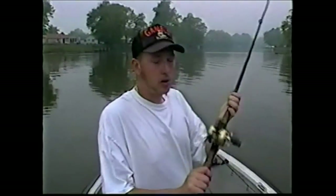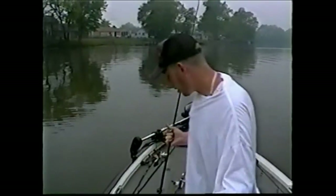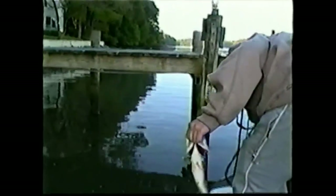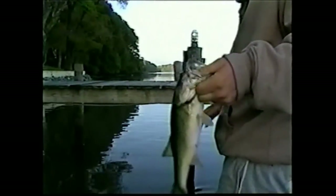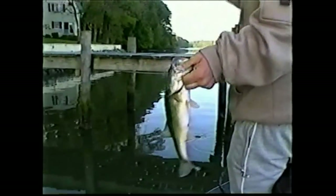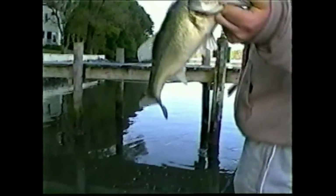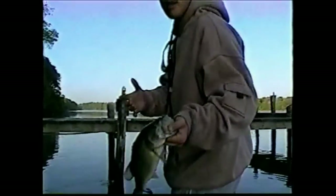We're hoping the buzz bait will pull some bigger fish. If you get into the heavier cover, we'll even work a frog and maybe flip a tube in the wood. Hopefully we can get on some big fish. It's a little bit slower today than it's normally been, but that's just because of the tide. When we got here it was slack, and now it's just starting to come in. Our better fish-catching tides here are when the tides are really coming in, like the last hour, and then as it switches over to the whole outgoing.